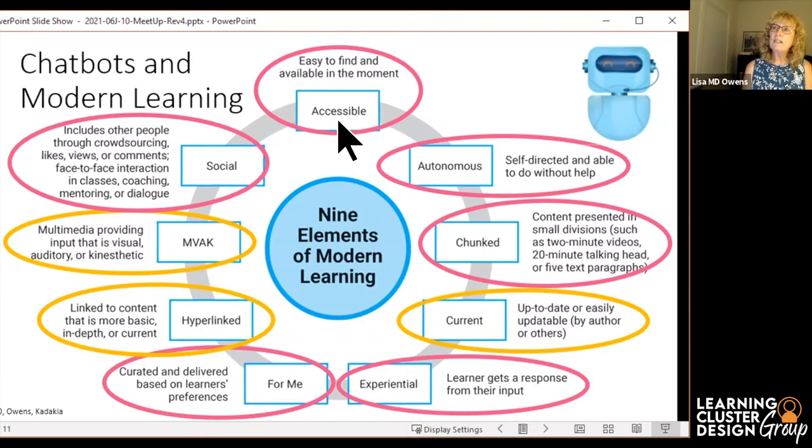A chatbot is accessible — you can find it in the moment. It is autonomous, meaning learners can do it on their own without help. And it is chunked, because your chatbot is going to be talking to you in a little tiny box, so your content is pretty well chunked.